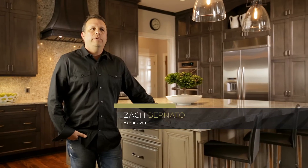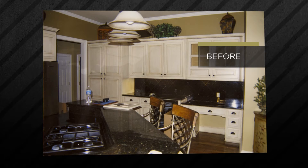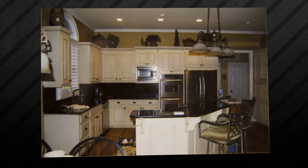The remodel project — we had bought this house from another couple that had a completely different style. The kitchen was a little non-functional for us. It seemed like we never had enough room to store anything and we didn't have enough room for kitchen prep.